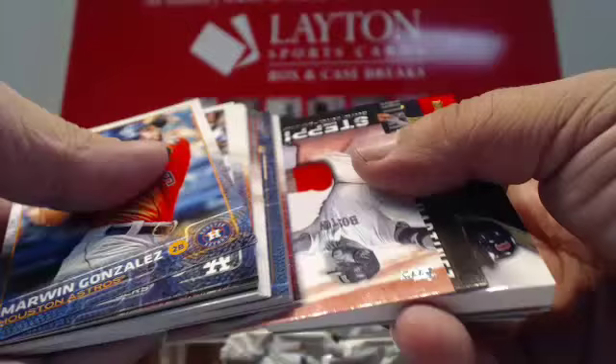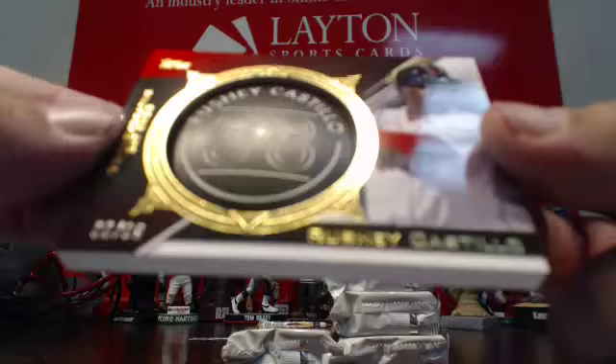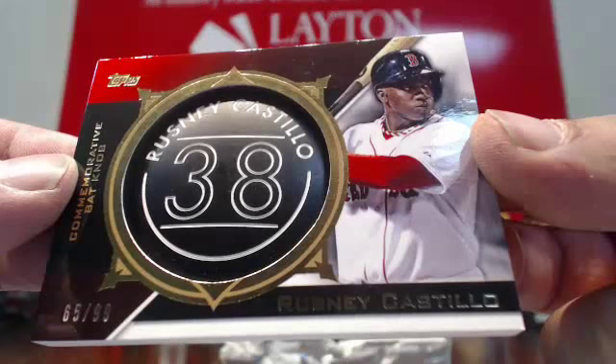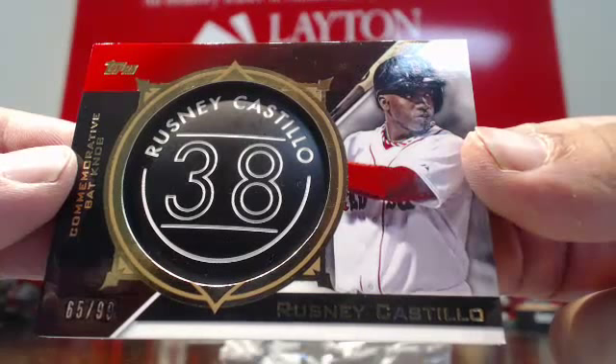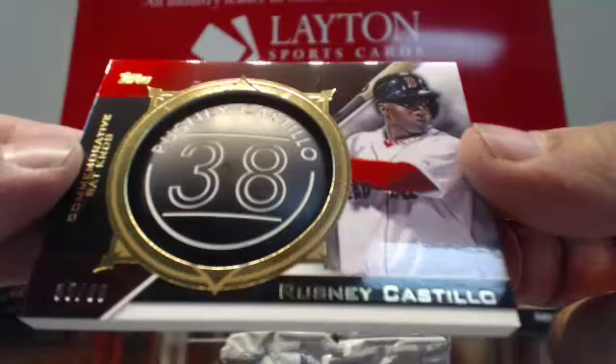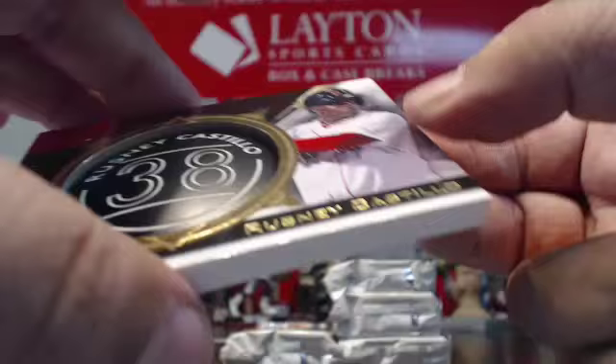Oh, look at this — it's our second one in the case, guys. Goes to Boston. Very nice. Number 299. Rusney Castillo Manufactured Bat Relic, commemorative. Goes to Boston — cool hit. Rusney Castillo to 99 for the Red Sox. Very cool. Manufactured Bat Relic for Boston — Rusney Castillo to 99. Bat knob. Pretty cool card there for the Red Sox. So I guess you get two of those per case.